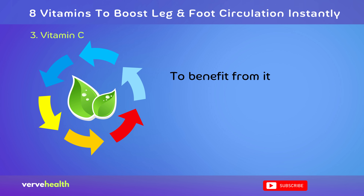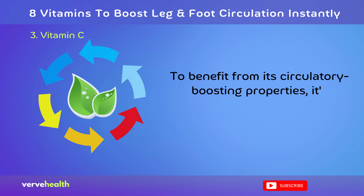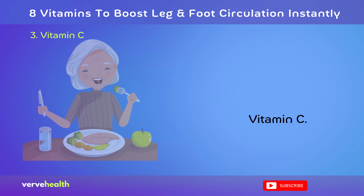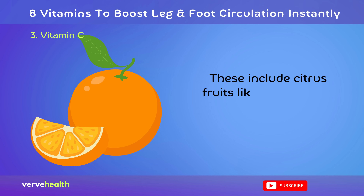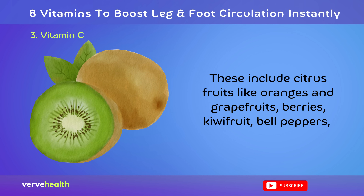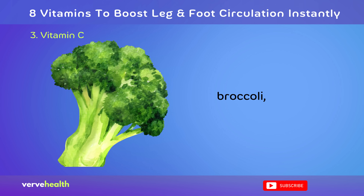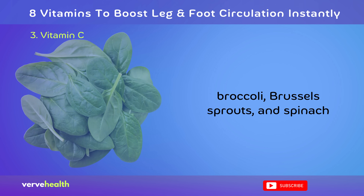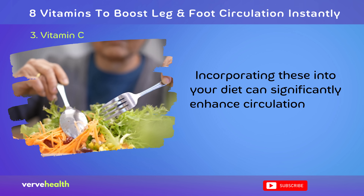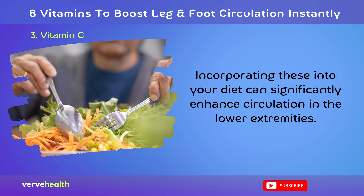To benefit from its circulatory-boosting properties, it's essential to consume foods rich in vitamin C. These include citrus fruits like oranges and grapefruits, berries, kiwifruit, bell peppers, broccoli, Brussels sprouts, and spinach. Incorporating these into your diet can significantly enhance circulation in the lower extremities.